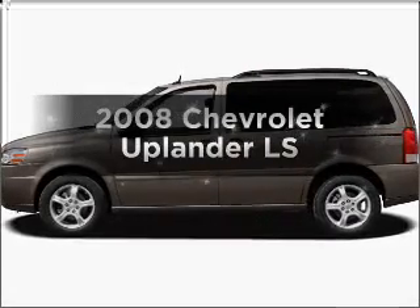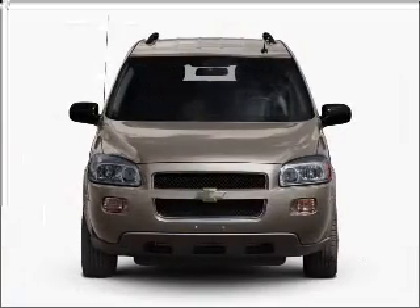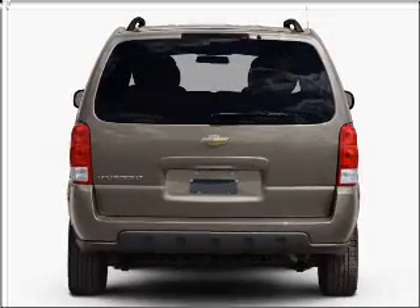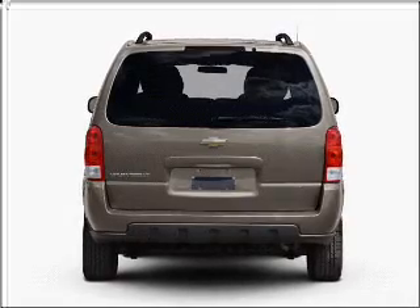Imagine yourself in this 2008 Chevrolet Uplander. Everything you need under one roof with this great vehicle. With a reliable six-cylinder engine that responds smoothly to its automatic transmission. Premium wheels lend a distinctive appearance. You will appreciate the safety feature of anti-lock brakes.